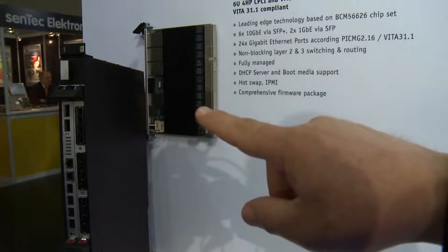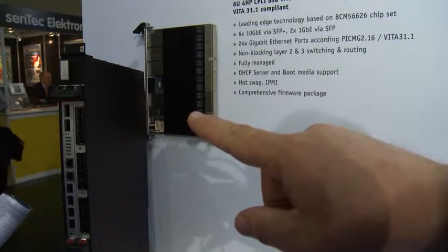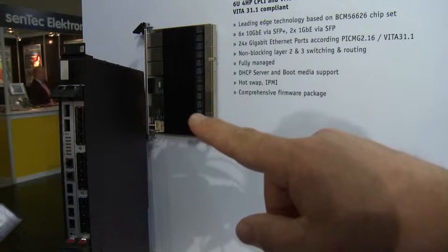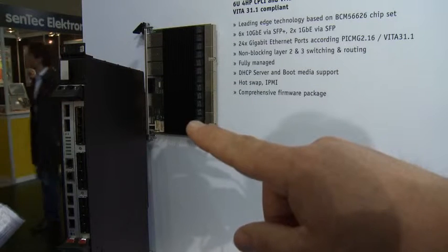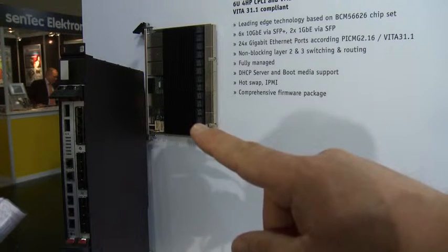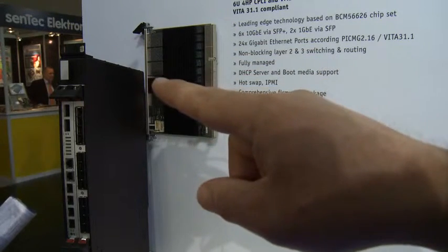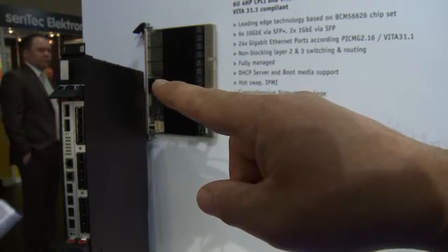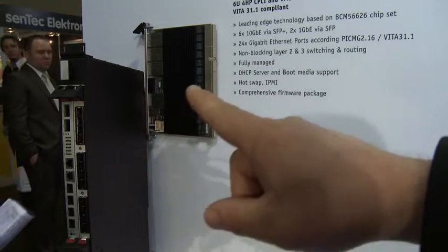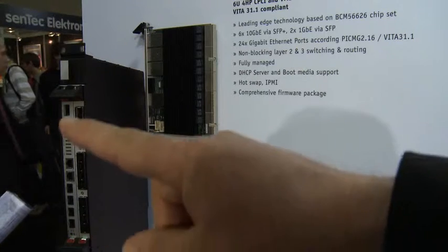Another new product here at Embedded World is the CP6930 — a 6U CompactPCI switch with six 10 gigabit Ethernet ports via SFP+ for fiber optic or SFP for copper, plus 2 gigabit Ethernet on the front panel and 24 gigabit Ethernet ports on the rear connectors. With this product we can upgrade any existing CompactPCI and VME system, providing six 10 gigabit slots on the front side so the blades can be managed via this switch in existing systems. Another version is a rack mount integrated module where all rear I/O from the connectors is brought to the front side.